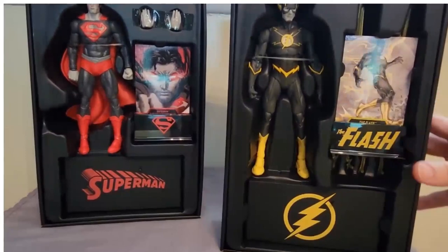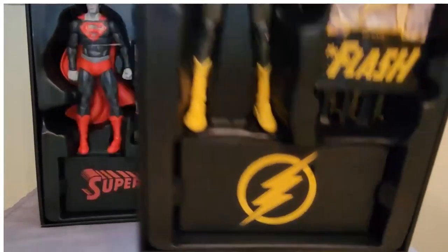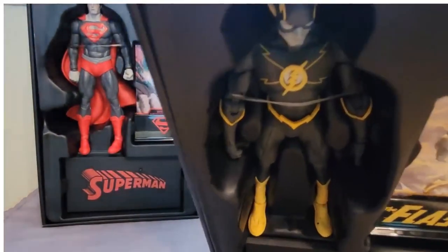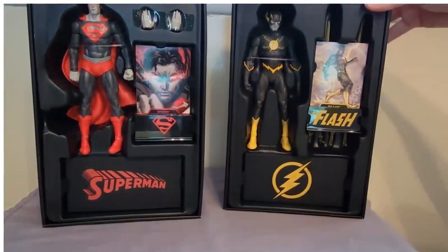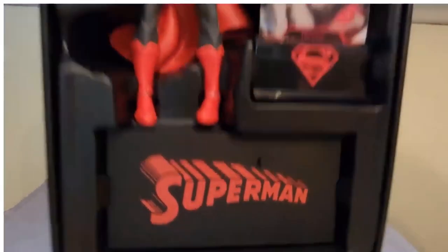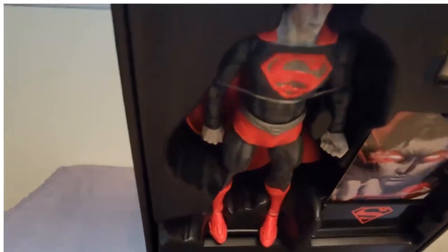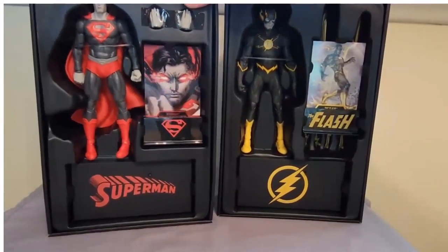So let me zoom out just a bit so you can actually see the figures all the way. I mean, it looks cool. We have this stand with the Flash symbol, and they look cool. The Flash has effects. They have the card. They have the card stand. The Superman especially, I really do like. The way the Superman looks.